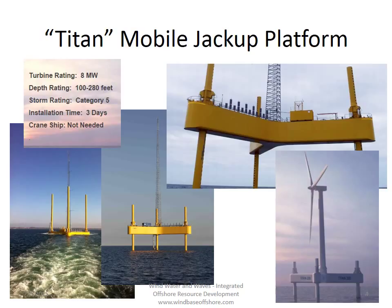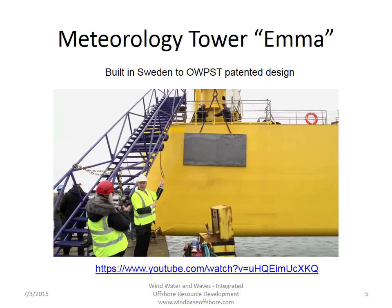The Titan mobile jackup platform is that solution for wind turbines and meteorology towers. We have here a three-legged platform specifically designed for this purpose. It's rated to hold a turbine up to several megawatts in capacity from 100 to 280 feet of depth. It's rated to withstand a category 5 storm, and this is rated by the American Bureau of Shipping standard offshore construction certification. It takes about three days to get it from the shore until fully up and running, and no offshore ship is needed, which is really important because in the United States, we do not have the ships now used in Europe to install offshore wind turbines. It's already been built by a company in Sweden, and they have installed it off the ocean in Sweden as a meteorology tower.